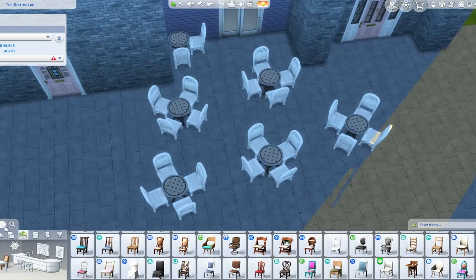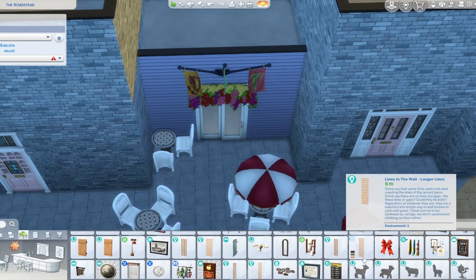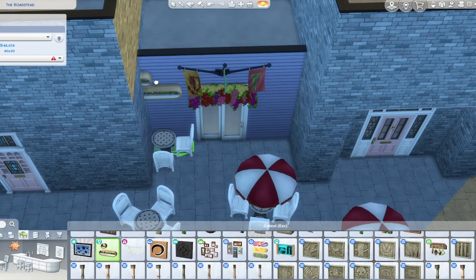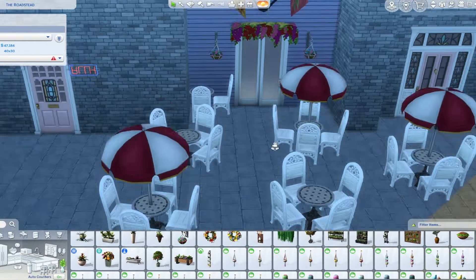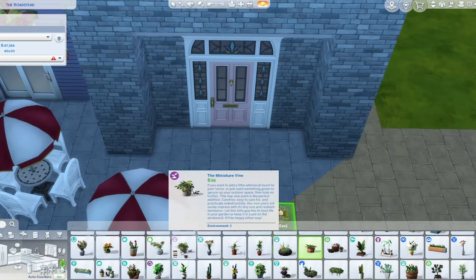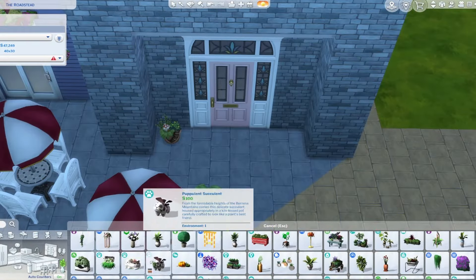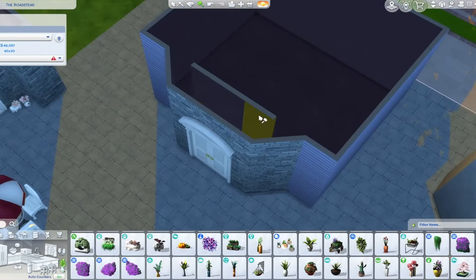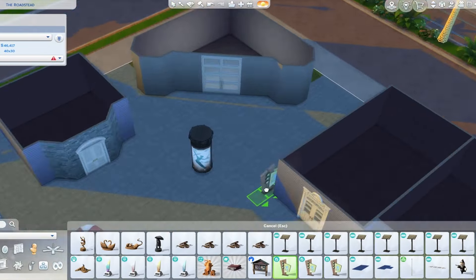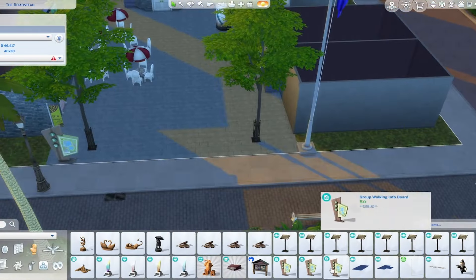I hate when it's hard to justify traveling to a world for just one thing, so having multifunctional lots is perfect. It makes no sense to have a 64x64 lot where the entire thing is just a spa — I'd much rather build a mall where there are 20 different functional things. I also know some people like to play within just one set world because it's realistic; why would you do a day trip from Willow Creek to Sulani? I'm kind of like that — I don't want to travel to Brindleton Bay or Mount Komorebi for just one day.